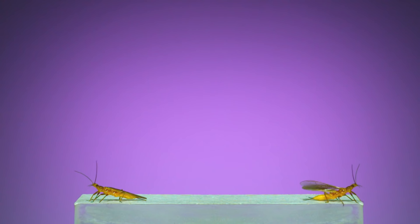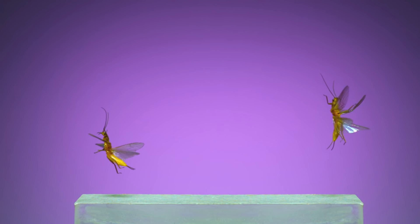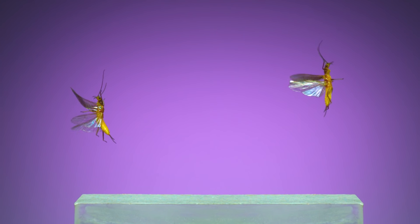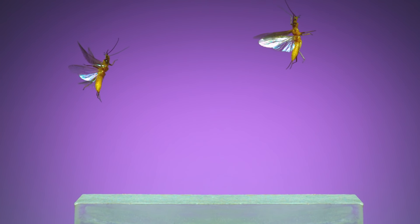Here's one: a stonefly set up to capture at the beginning of the video. It's a member of the genus Isoperla, collected as a larva in the field and raised into an adult in the rearing units. And this is what its flight looks like captured at 6,000 frames per second.